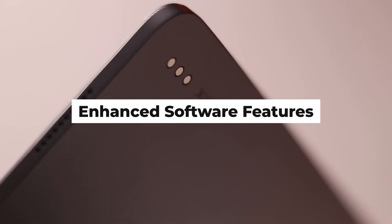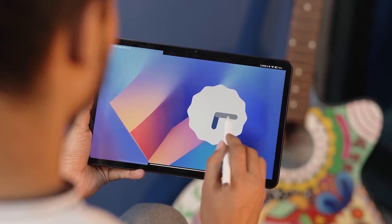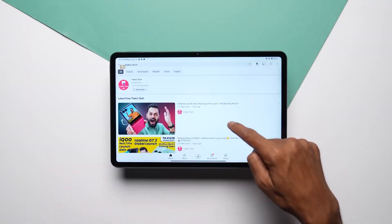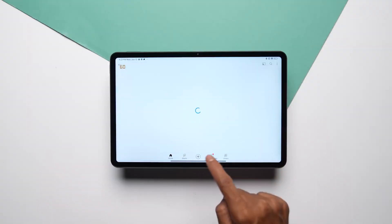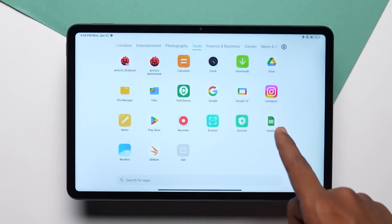Enhanced Software Features: The Xiaomi Pad 6 runs on the latest version of Xiaomi's user-friendly operating system, providing a seamless and intuitive user interface. The tablet also benefits from regular software updates, ensuring that users have access to the latest features, improvements, and security patches.